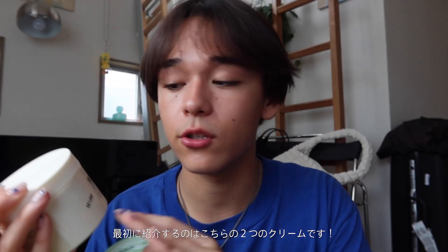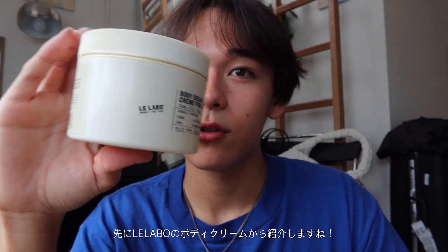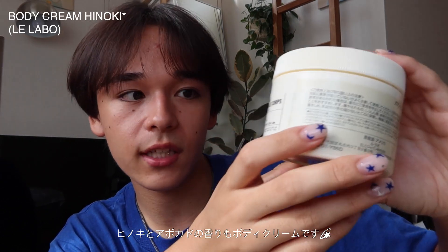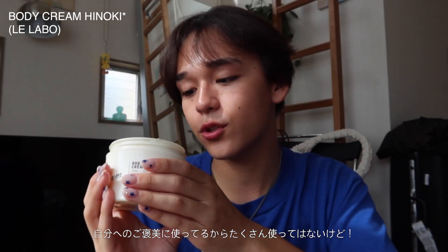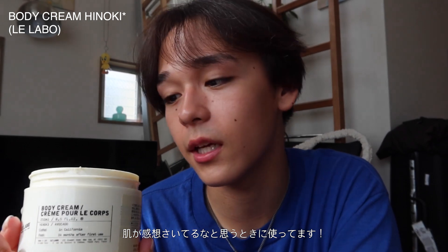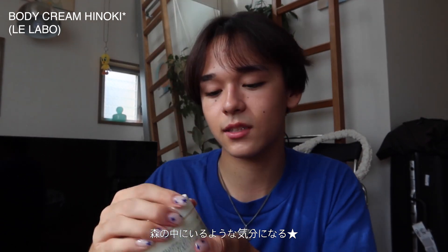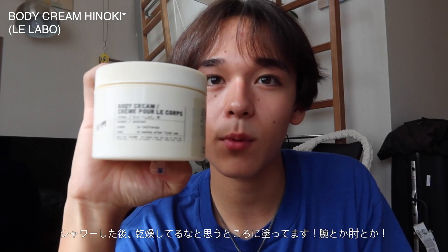First, let me introduce the body creams I religiously use. The first one is the Lilabo body cream, scented with hinoki and avocado — it's very woody. I've used a decent amount of it because it's really special. I often use it after I get out of the bath when I'm feeling really dry. It smells really nice, really clean, really woody — like I'm in a forest. I definitely use it on my arms after a shower.